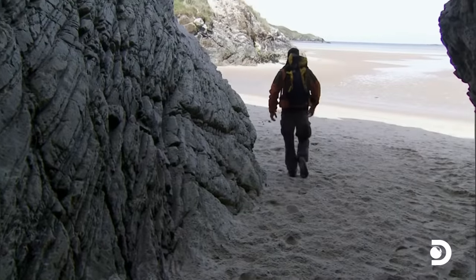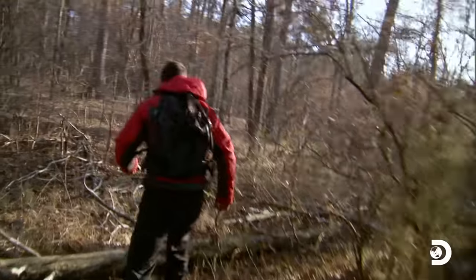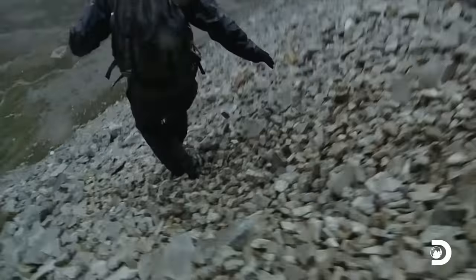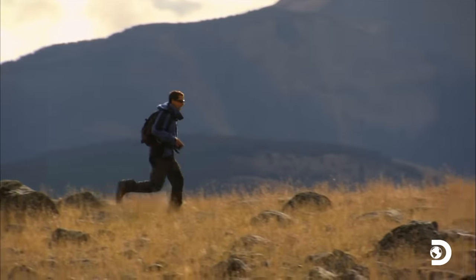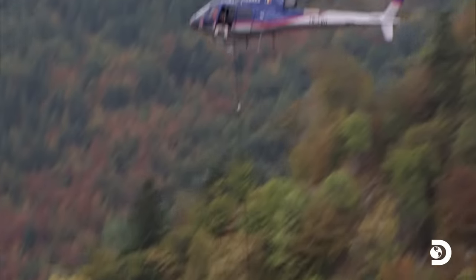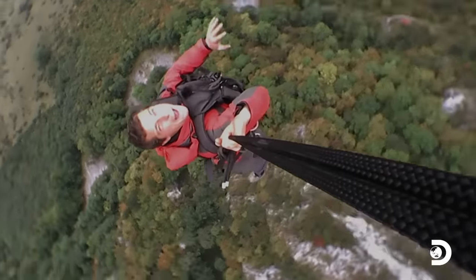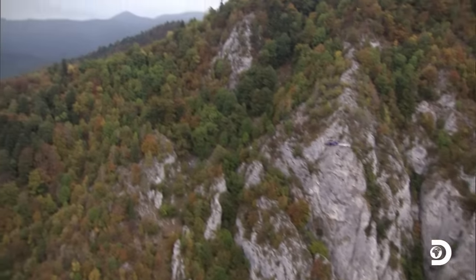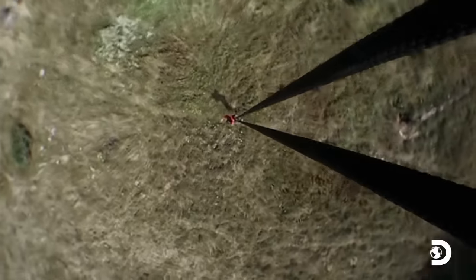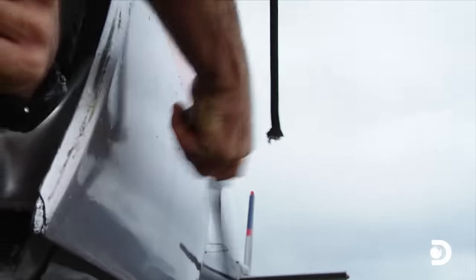Coastlines like this can offer the survivor a lot. But if you choose to head inland, temperate regions present many different landscapes — mountains, valleys and grassland — but one of the most common is the forest. The whole place is just teeming with bears. Thousands of miles of dense forest. There's potential for food and water, but it's not all good. Down there are some pretty nasty creatures.